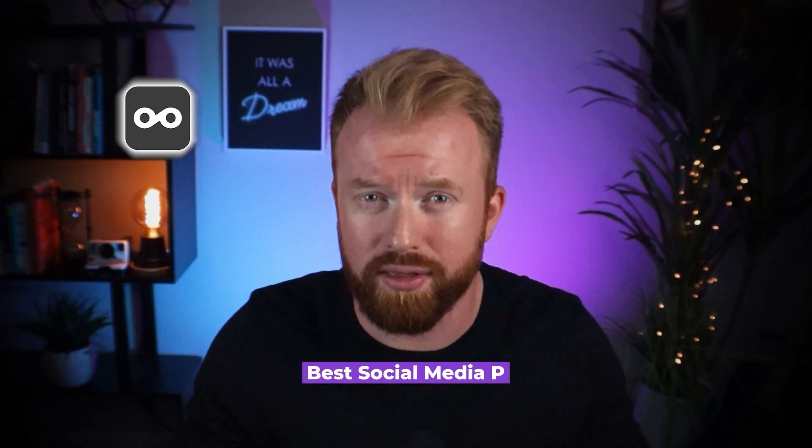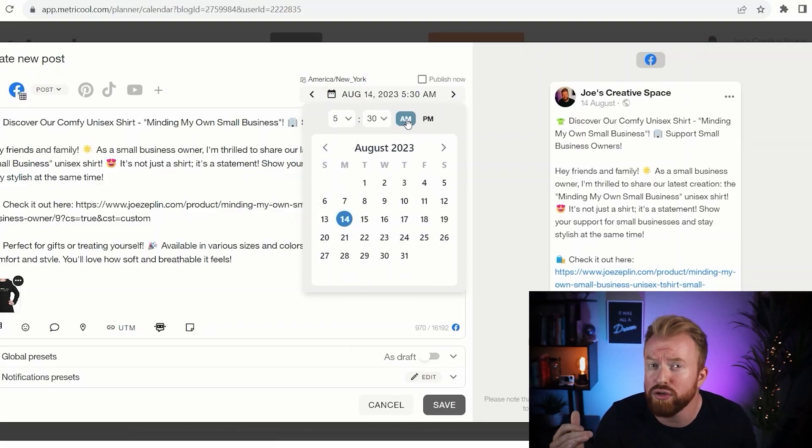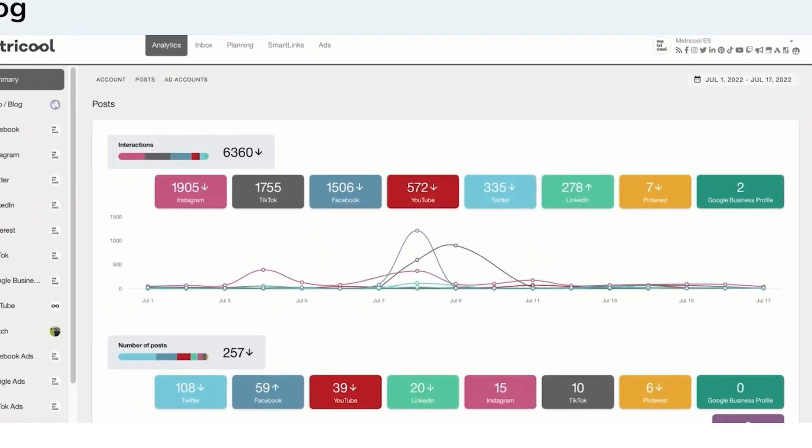Metricool markets itself as the best social media post planner online. It's essentially a one-stop shop where you can post on Instagram, Twitter, and LinkedIn in one centralized location. You can even schedule these posts for a future date and time. Metricool has a free version that satisfies everything you need. It will show you what hashtags to use, the best time of day to post, and it even provides a detailed analytics dashboard where you can track your growth over time. This tool has been an absolute game changer. I have a step-by-step video up here on how to use Metricool's scheduler, their post planner, and their inbox management tool — go check it out.